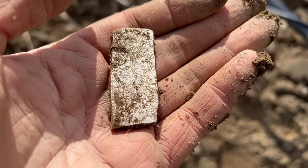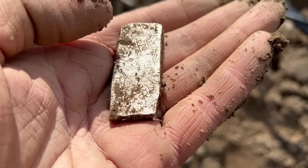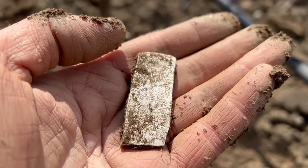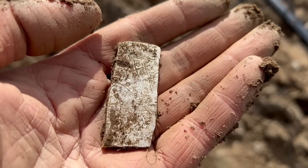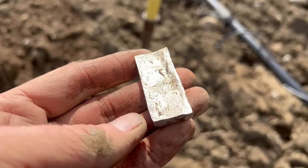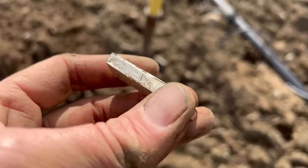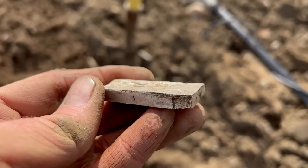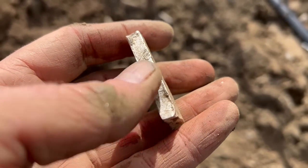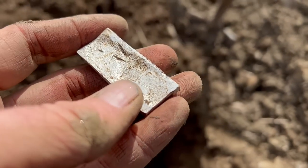It has definitely got decoration. There's a cross. There's a circle. I'm going to have to go and give this a little gentle clean. There's a stream about 100 metres away so I'm going to go and take it for a wee wash. I think we have got an ancient relic of some description. I don't know if it's a bit of something or if it's what they call hack silver, or whether it's poured silver.